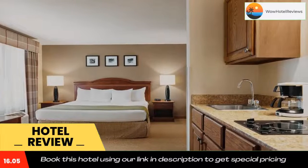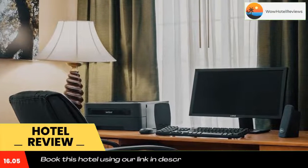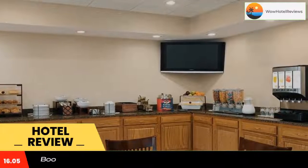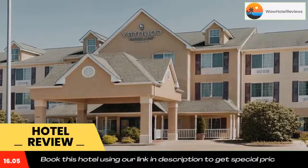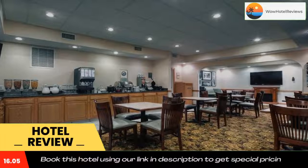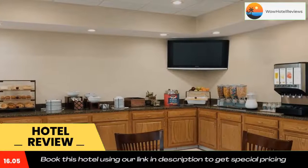Guests can work out at the on-site fitness center or relax with a book from the hotel's Read It and Return lending library. A business center with copy and fax services and laundry facilities are available on-site for guest convenience. Kentucky Oaks Mall is adjacent to the property.